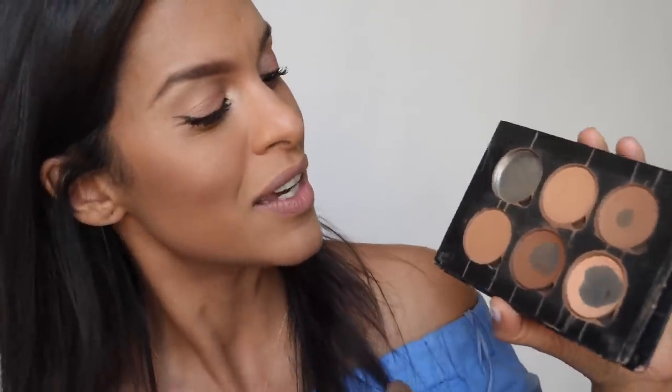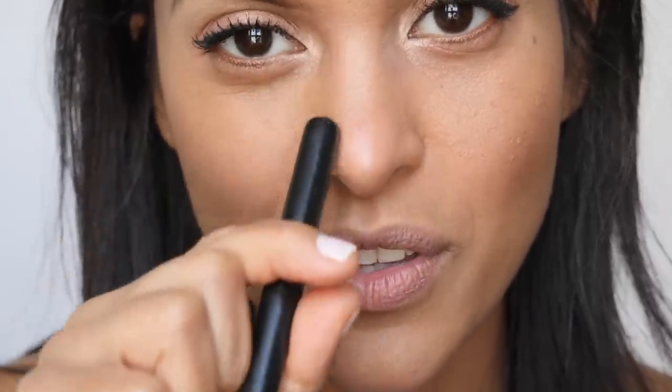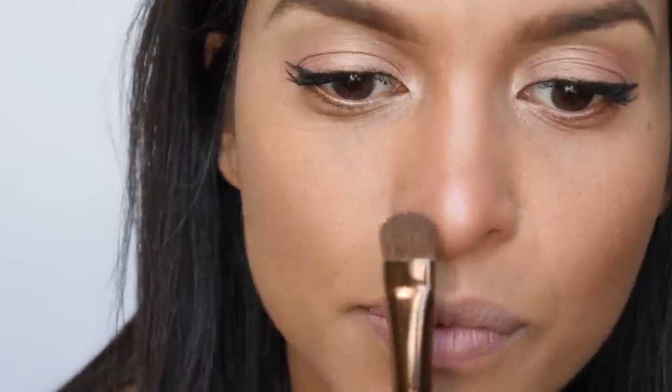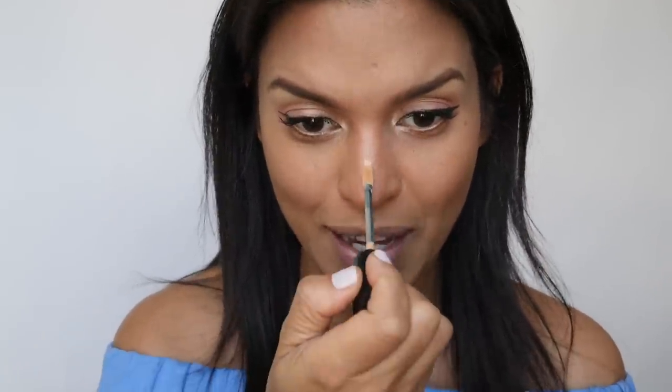To contour my nose, I use the Anastasia palette. I've been using this palette so long — yes, you can see it looks really beat up, but I really love it. I'm going to use this brown right here and mix it a little bit with this one. To contour the nose, you want to make sure you stay inside the lines — if you go outside, it's just going to make your nose look wider, and we are going for that very slimming effect. I like to apply just a tiny bit of the Bobbi Brown concealer in the middle to give it that extra highlight.